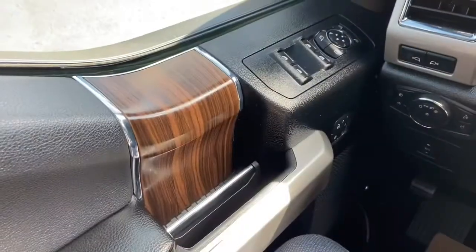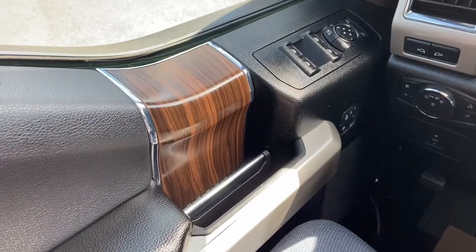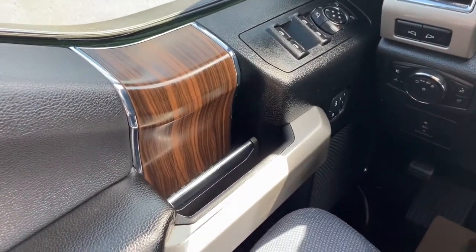Now let's take a look inside. Sitting inside the F-150 here, we're going to do a quick run through of some of the features as well as go over the interior layout.